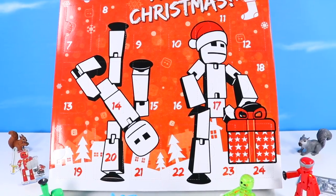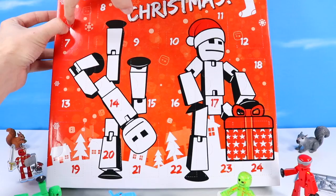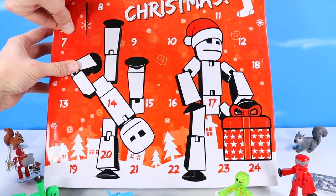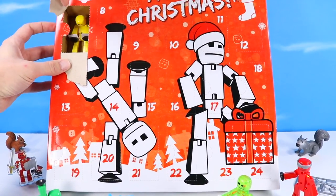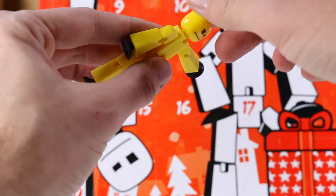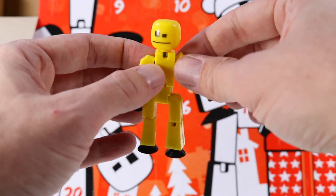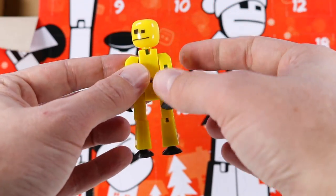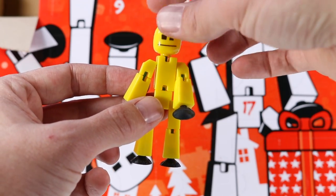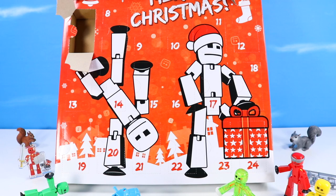Now we hit the meat of the advent calendar — the central doors — starting with number seven: a festive solid yellow, light blue corded StickBot. I take back what I said about transparency — this one's really cool solid. I like the solid yellow. Never collected a solid yellow before. Perhaps he will be the yellow star on top of a Christmas tree. Five StickBots so far in this calendar.